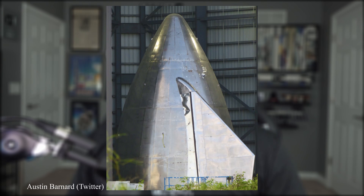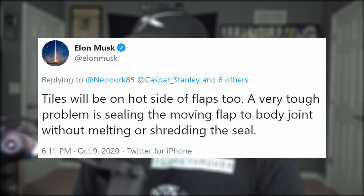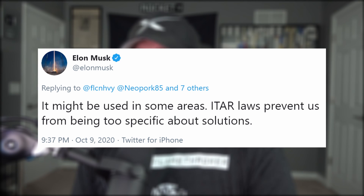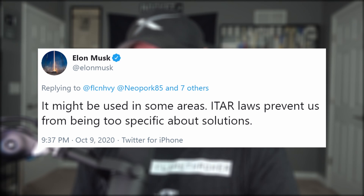Since our last meeting, the nose was equipped with both forward flaps — fins, canards, call them what you'd like. A very tough problem for SpaceX is sealing the moving flap to the body joint without melting or shredding the seal. And once Starship goes higher and faster, those flaps will need to have heat shield tiles mechanically attached to the windward sides, just like the main body of the rocket. Elon is still considering transpiration cooling in some areas of the heat shield, basically allowing Starship to perspire or sweat like your body does to cool off.